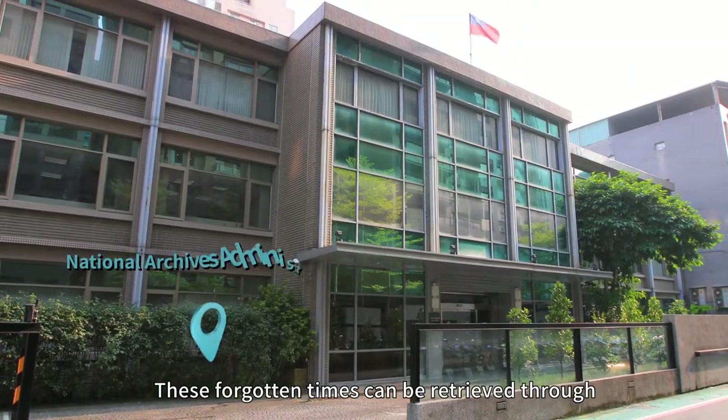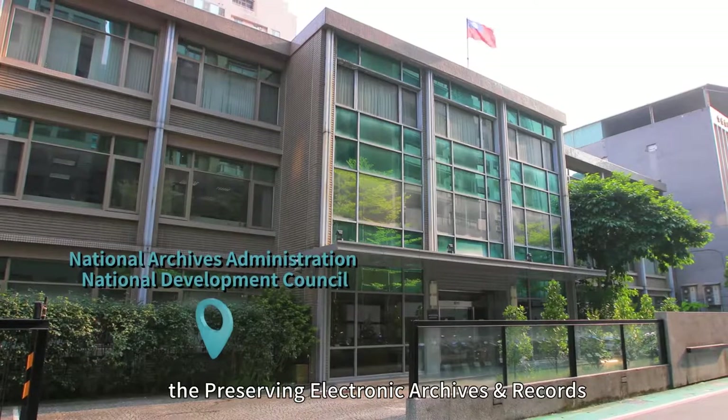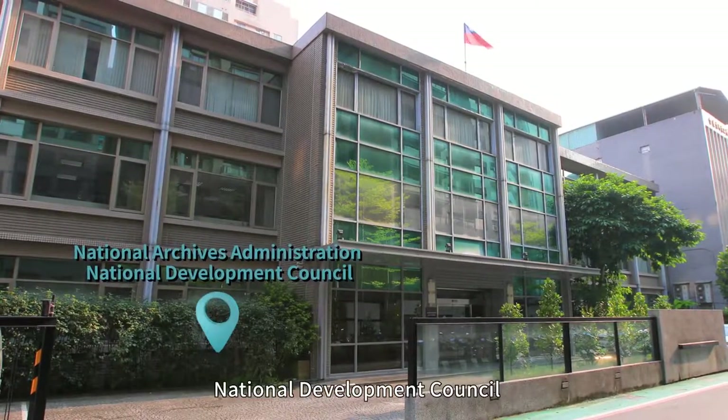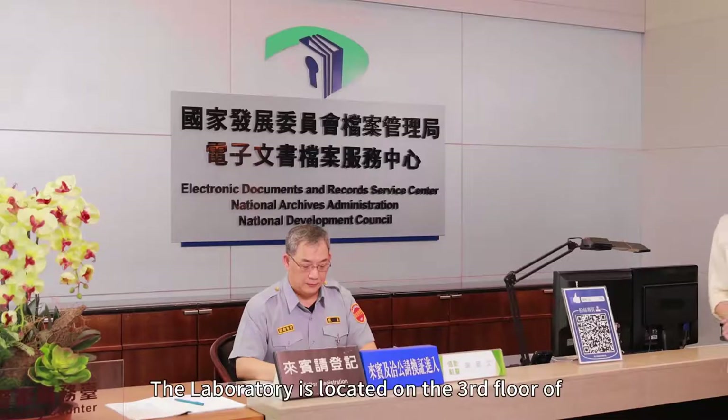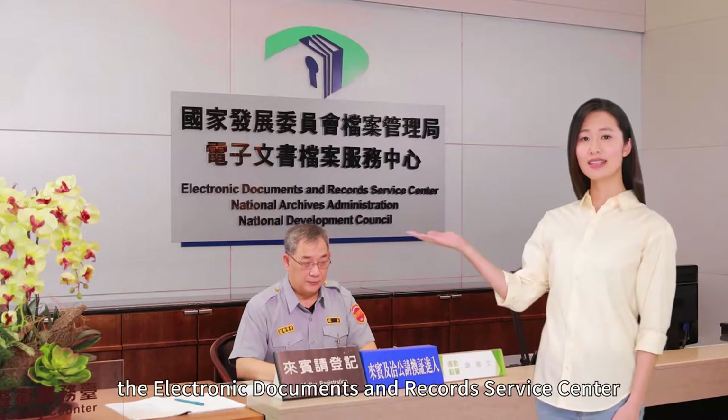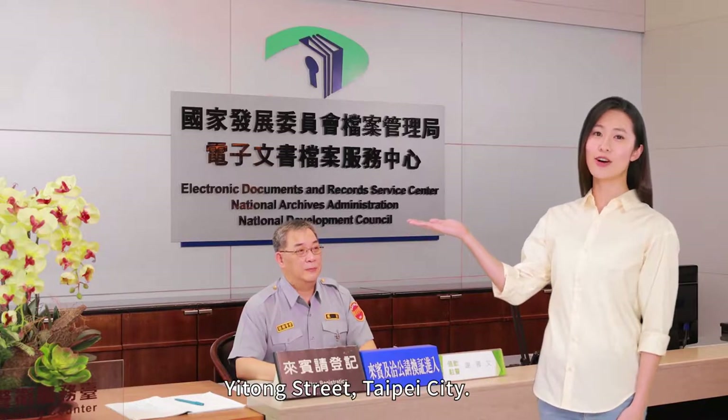These forgotten times can be retrieved through the Preserving Electronic Archives and Records Laboratory of the National Archives Administration, National Development Council. The laboratory is located on the third floor of the Electronic Documents and Records Service Center, Itong Street, Taipei City.